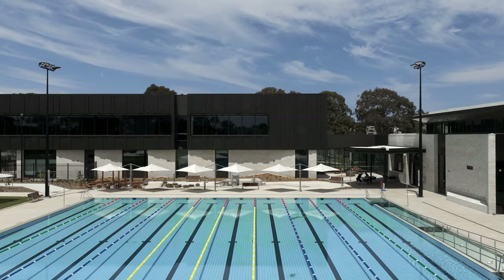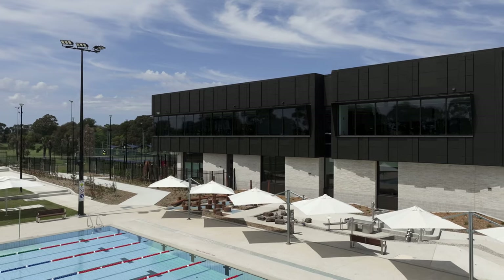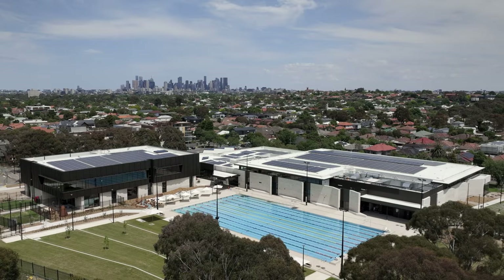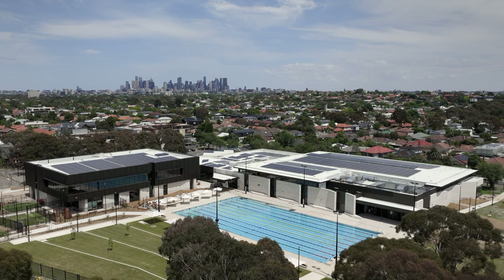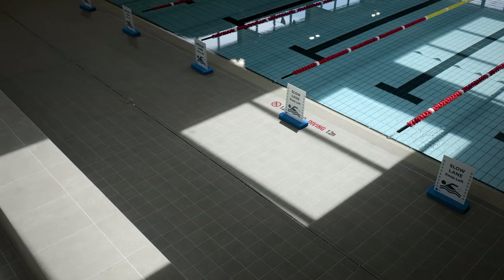The local pool is iconic, it's really an institution. But where we're moving towards high-density living, especially in the inner city, this kind of facility becomes even more important to the wellness of the community.